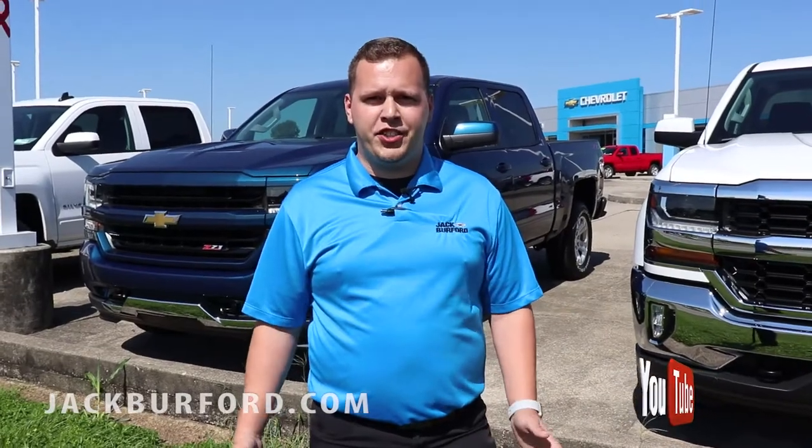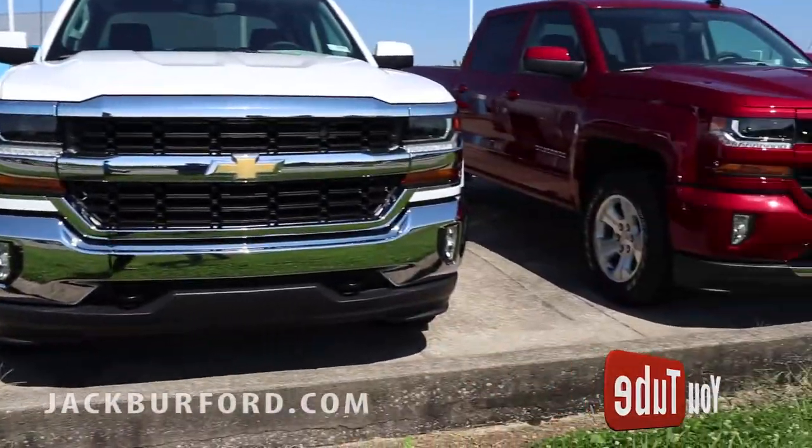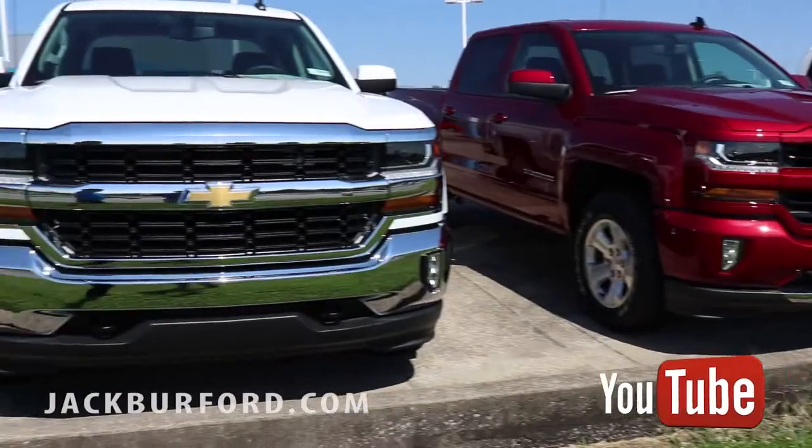Hey everybody, this is Josh Perkinson down here at Jack Burford Chevrolet located off the EKU bypass. Right behind me is the huge selection of 2018 Silverados that we've got in. We're getting more in every day. Check these vehicles out.